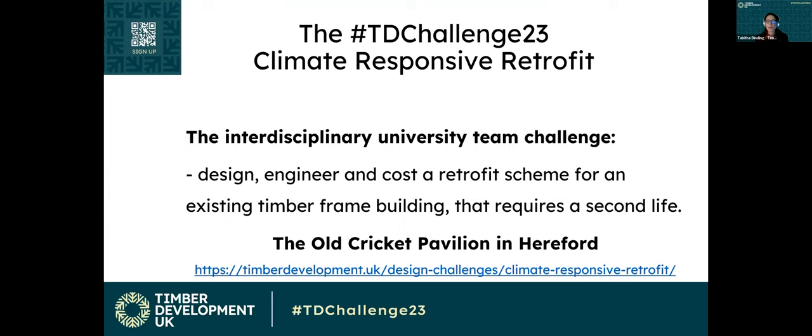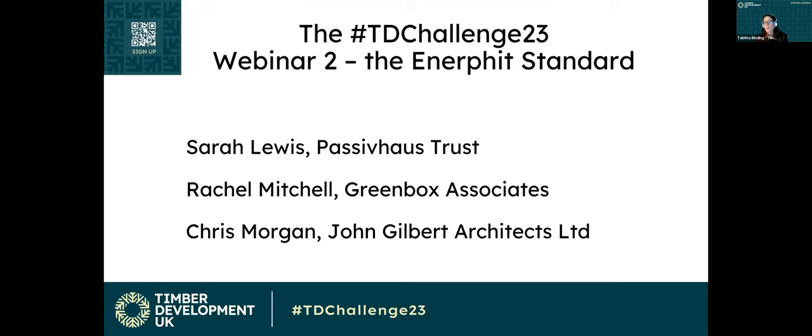It's the old cricket pavilion in Hereford. There are two standards you can retrofit to: the Enerfit standard and the AECB standard. Tonight we're going to find out all about the Enerfit standard from professionals at the forefront of that work. We have Sarah Lewis from the Passive House Trust, Rachel Mitchell from Greenbox Associates, and Chris Morgan from John Gilbert Architects Limited.